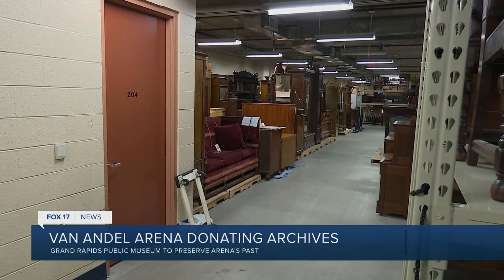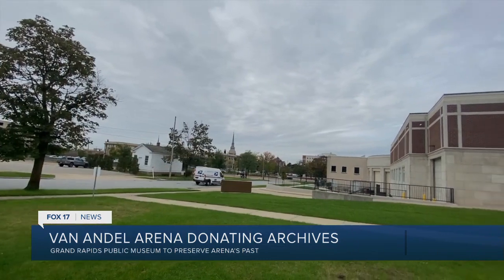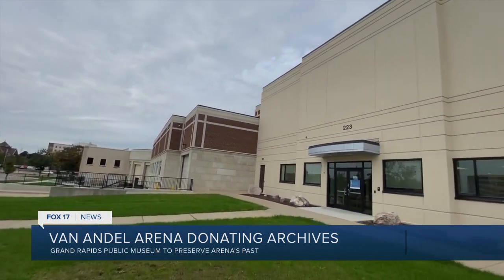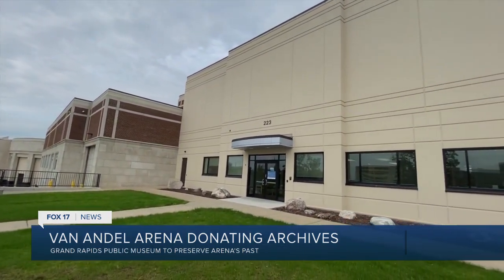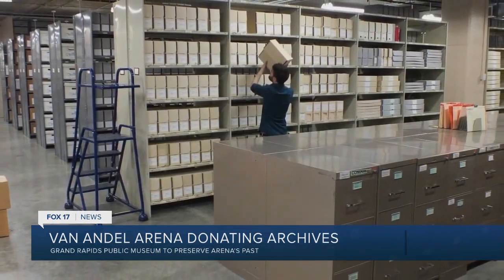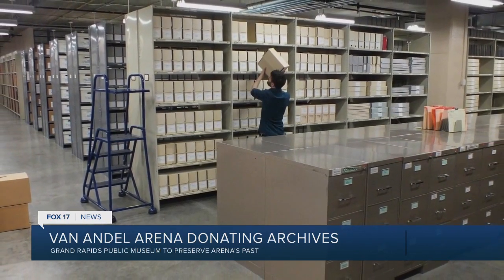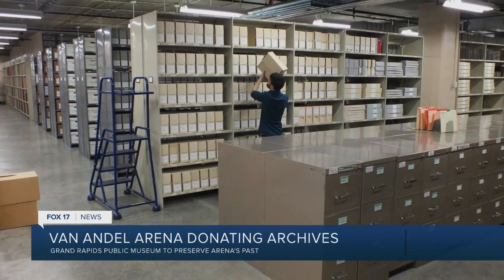They hold the Public Museum's vast collection, over a quarter of a million items, inside this fairly large building on Washington Street downtown. So the Community Archives building that we're in right now is purposefully built to house historical collections for the long term. So this is a secure, climate-controlled archival facility that houses everything from historic furniture to taxidermied bears to the archives of the arena now.